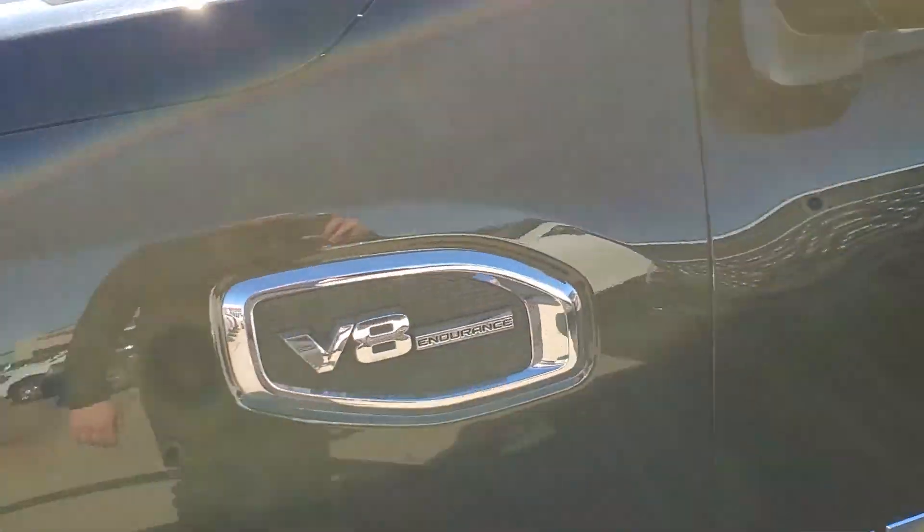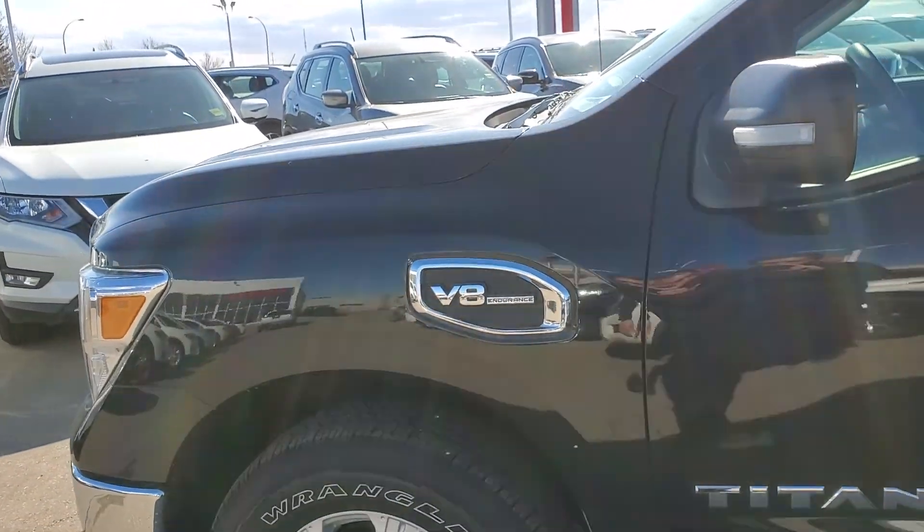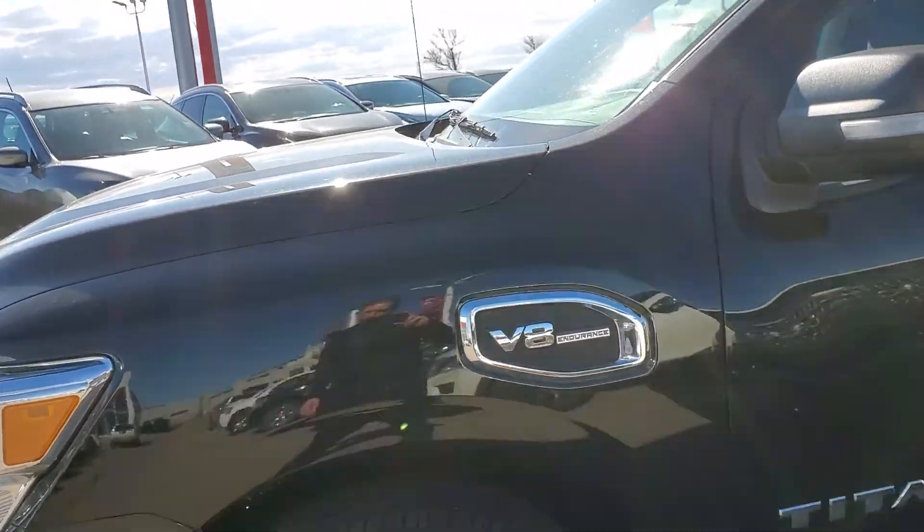Of course with the Titan you do get the V8 Endurance engine — it is the best sounding engine in a truck, plus one of the most powerful gas engines as well.